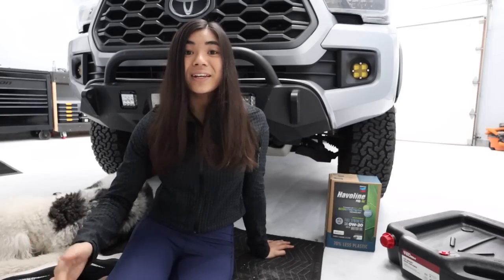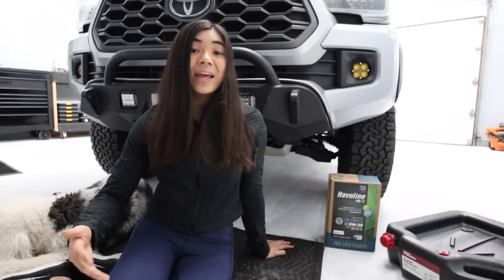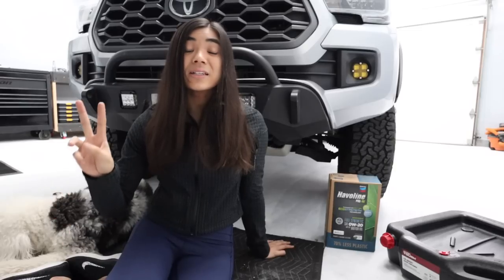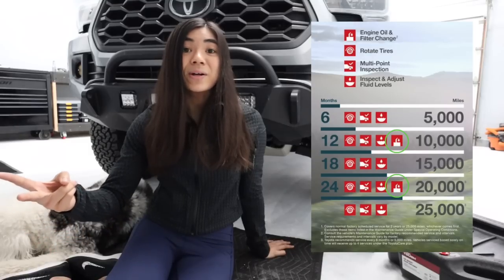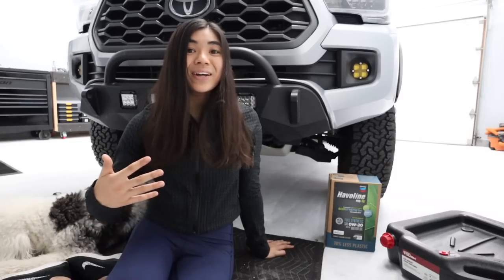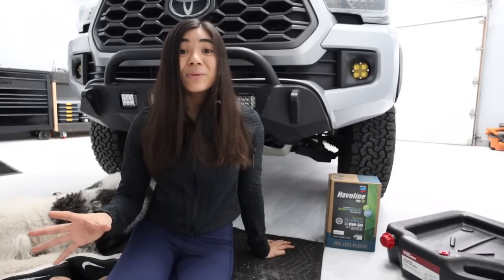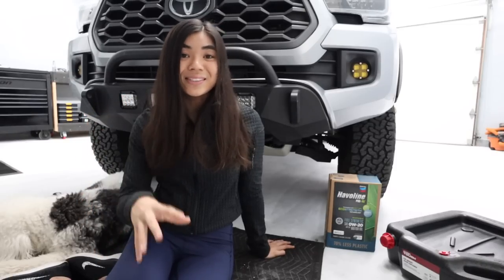A question I get all the time is: should I use my ToyotaCare oil changes? When you buy a new Toyota — not just a Tacoma, really any Toyota — they do 25,000 miles, with two complimentary oil changes at the 10,000 and 20,000 mile marks. I took advantage of that even though I like taking oil changes into my own hands now. You can't beat free, plus they check your fluid levels and top off if you're low. I recommend doing that. But now I'm talking about if you've gotten past that point and you're going to DIY them.